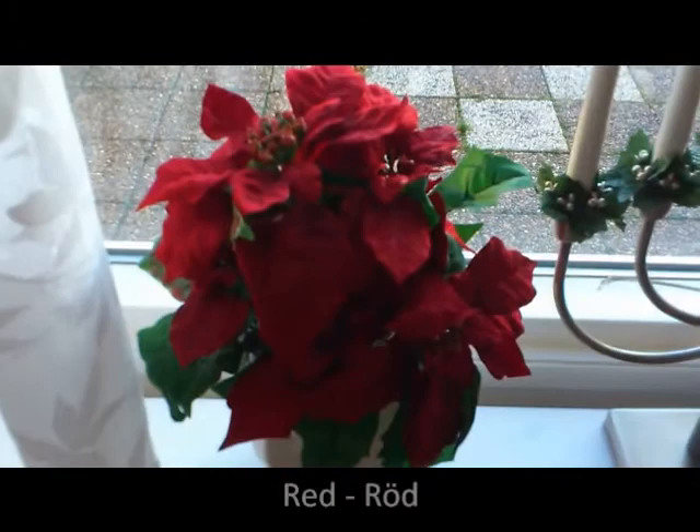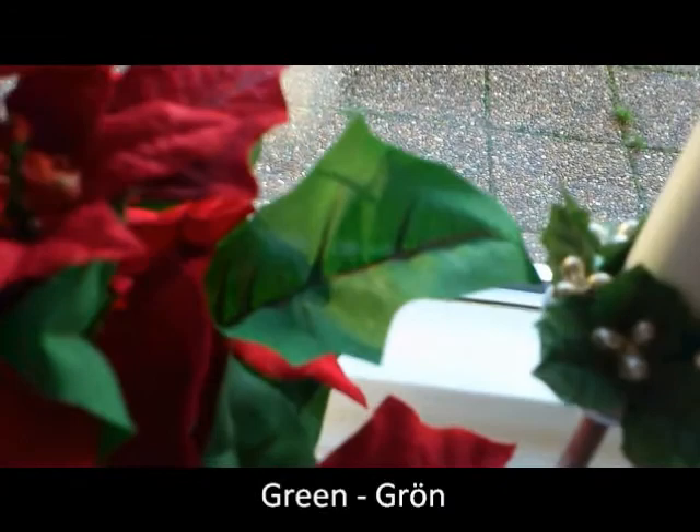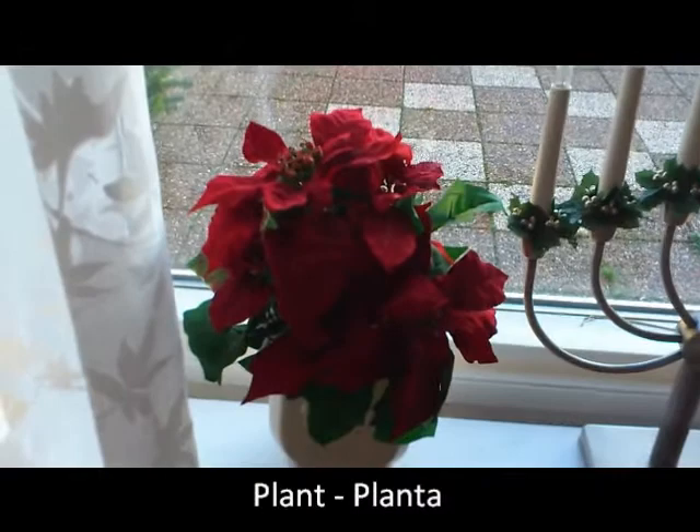And this before was a failure because the dog disturbed. Red — röd, red. And you can see green — grön, green. It is a plant — planta, planta, plant. Yeah, the dog is failing me.